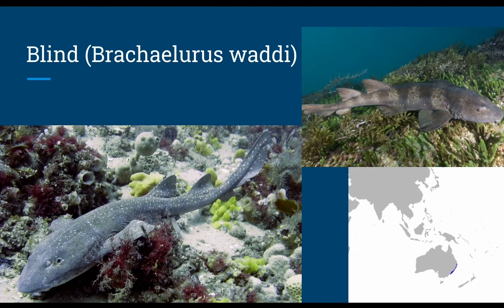The blind shark, or Brachalarius waddi, is not even blind. These sharks are very similar to blue-gray carpets in their story, except a bit smaller at around 2.1 feet in length, and swim down to around 460 feet, producing up to eight pups, and often live in tidal pools. They can survive for a few hours out of the water and don't mind the rocky environment.